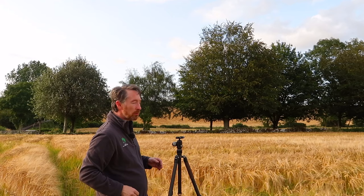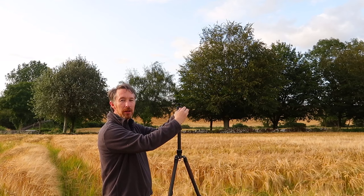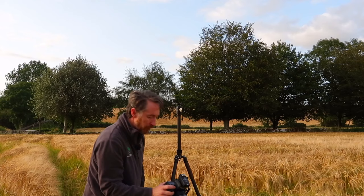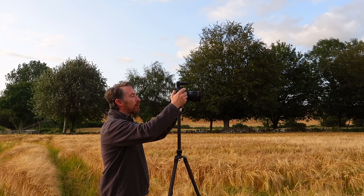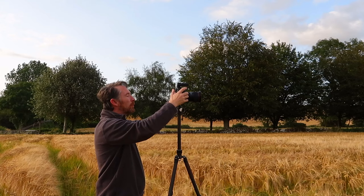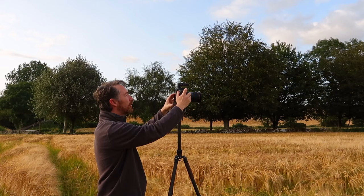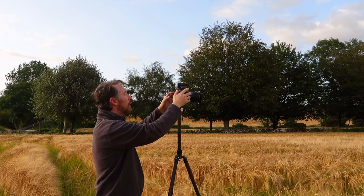I'm going to take the center column and bring it up as high as it can go to get some height in the frame. I'll grab my camera — I have my Hainal Capture Pro on this evening, which will allow me to take a photograph without even touching the camera. I'm putting it on live view so I can compose the photograph, checking my histogram to make sure nothing is blown and the shadows aren't too dark.